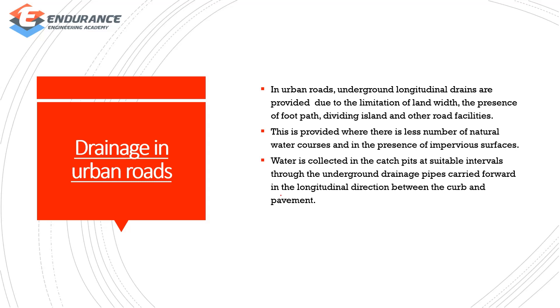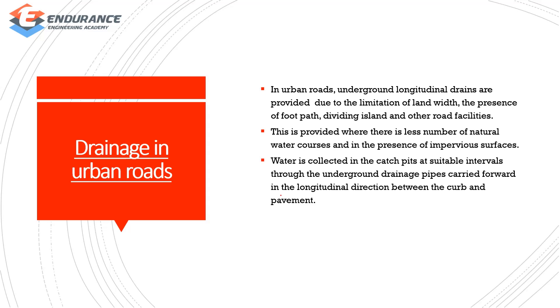The next drainage category is urban roads — you provide a footpath for urban roads, with less number of natural water courses and an impervious surface. The third category is drainage in hill roads, which involves complex drainage. You provide a catchwater drain on the upper hill side. If hill roads are not properly drained, there are chances of rock slide or slip, especially in monsoon time.